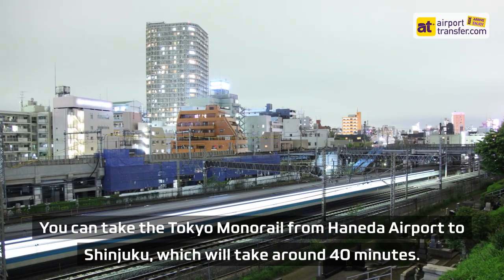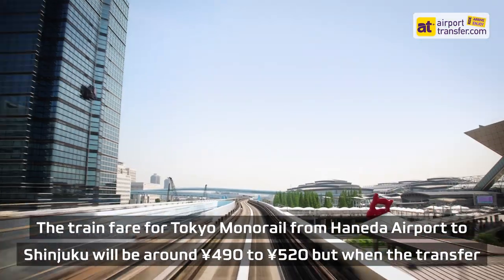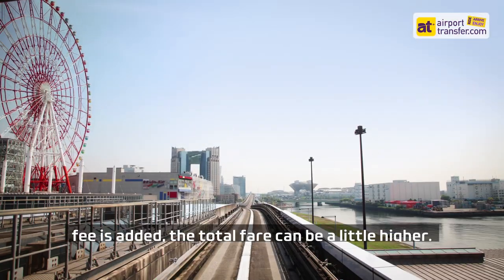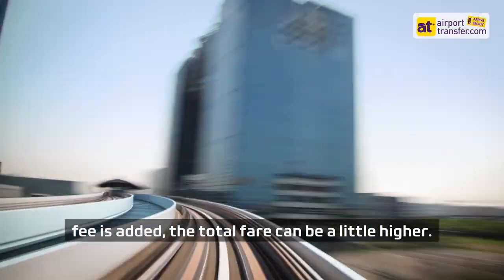You can take the Tokyo Monorail from Haneda Airport to Shinjuku, which will take around 40 minutes. The train fare for the Tokyo Monorail will be around 490 yen to 520 yen, but when the transfer fee is added, the total fare can be a little higher.